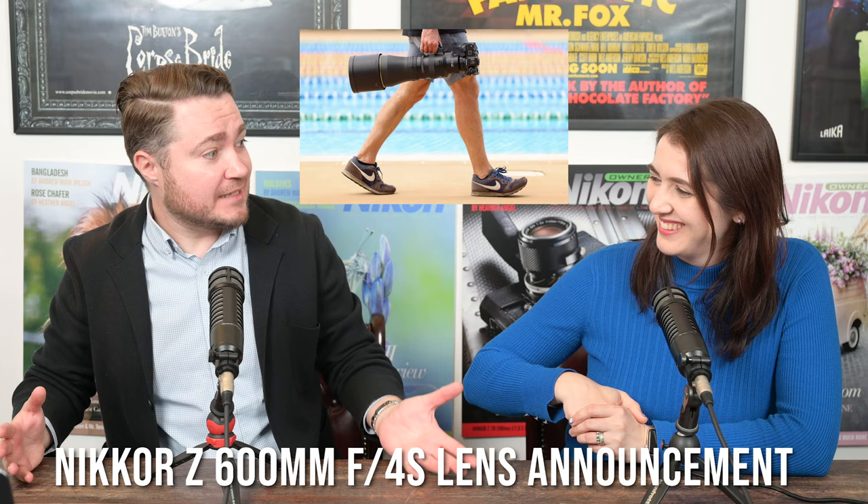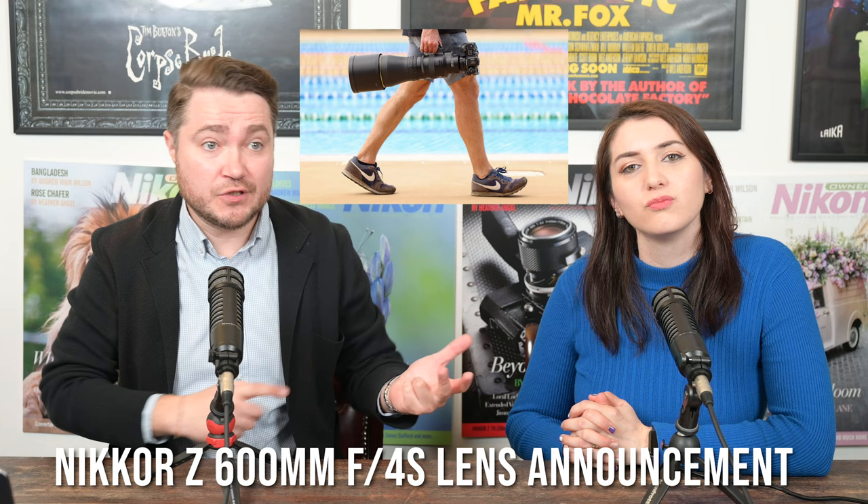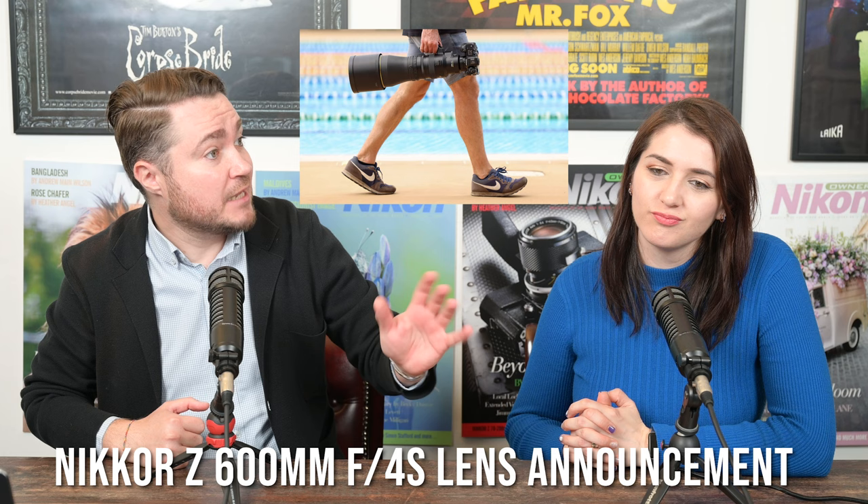We really need two more lenses to come in this segment, and then I think we're going to be done with long lenses. So 200-600 is one that people are asking for, and then either a 70-300 or 70-200 f/4. Fit those in and you're pretty much done with the long lenses, at least for now.